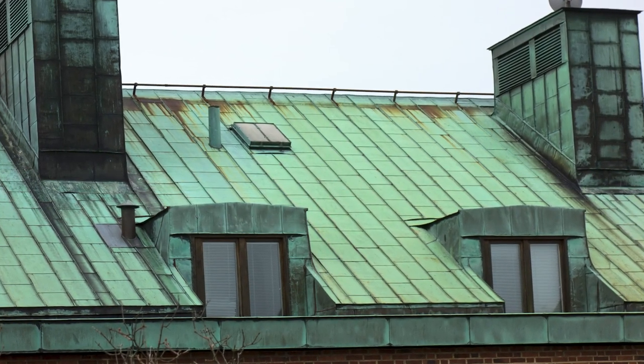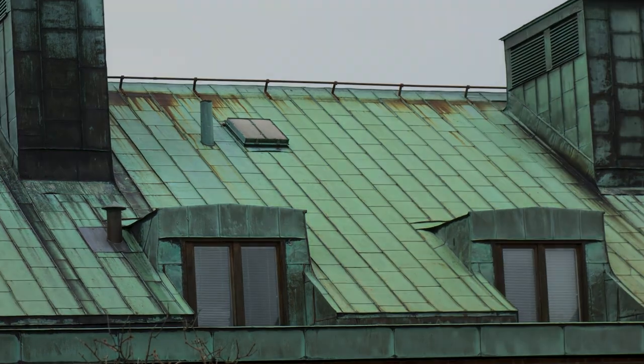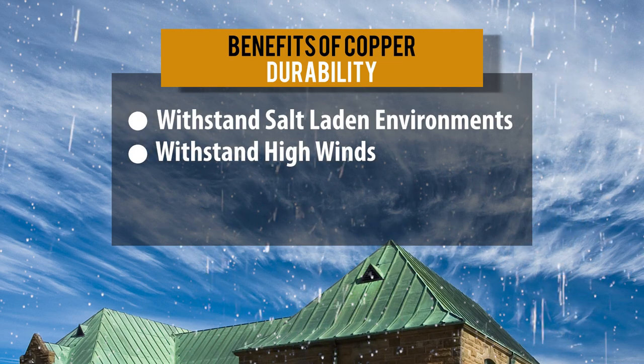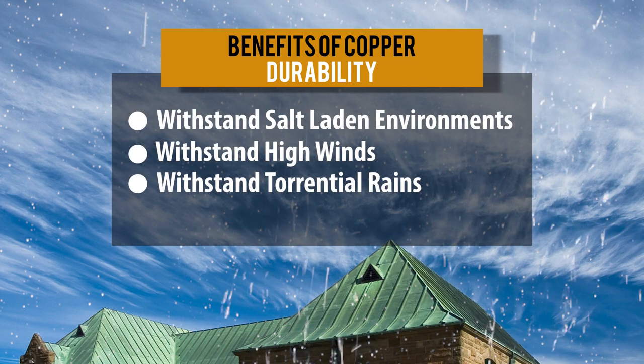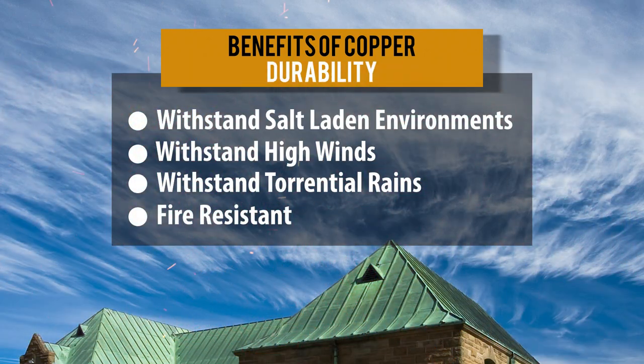The protective layer of copper makes it highly resistant to corrosion and allows it to withstand all forms of environmental abuse, from salt-laden environments, high winds, and torrential rains. In addition, copper is fire resistant, making it a solid choice for a long-lasting roof.